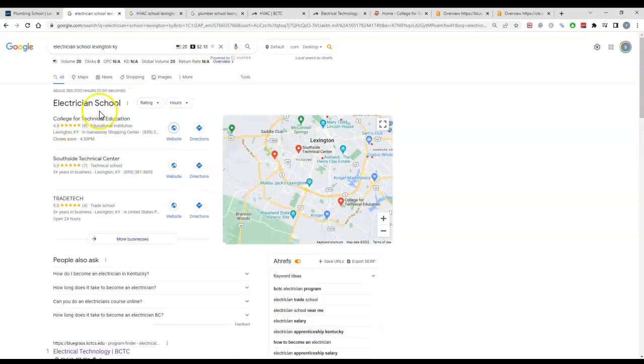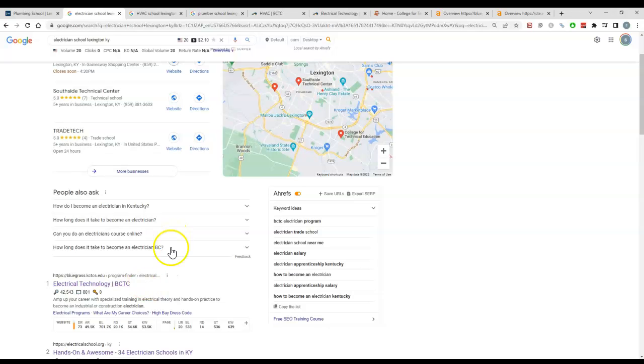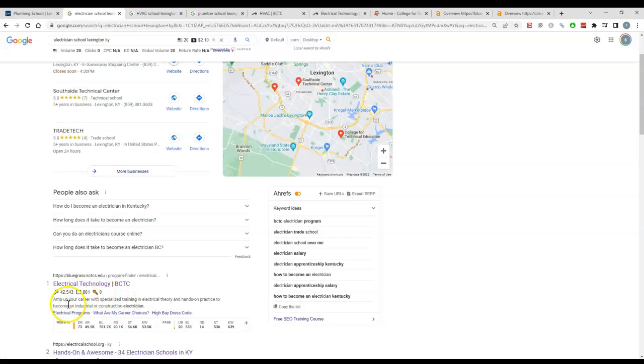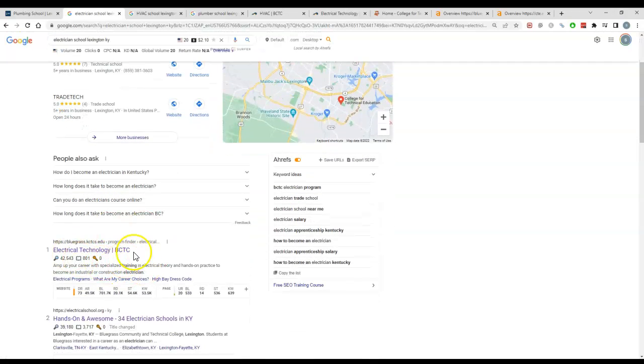The majority of clicks go to the map pack for most services. For people looking for more information, they come down to the organic results. So it's important to rank in the organics but also in the map pack. For organic ranking, content is number one, and the next thing would be backlinks, which I'll get to in a second.